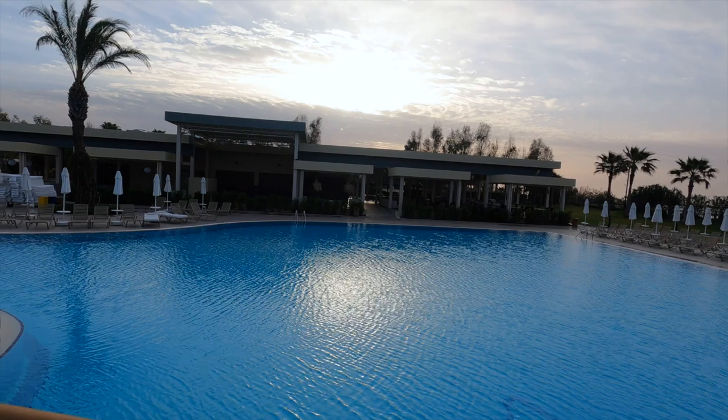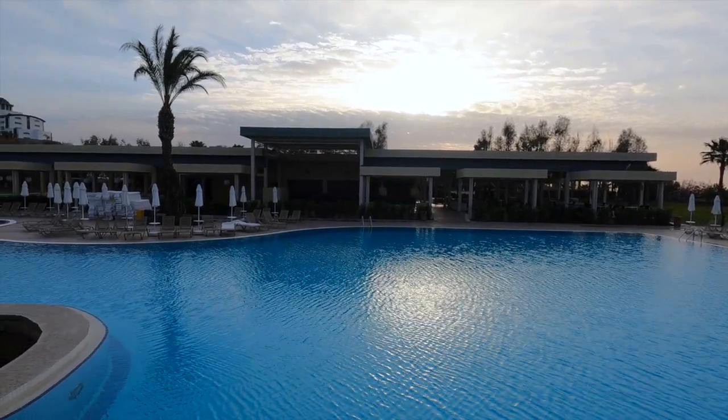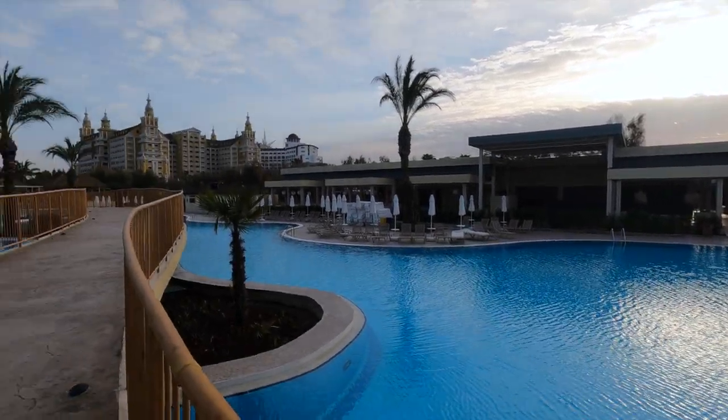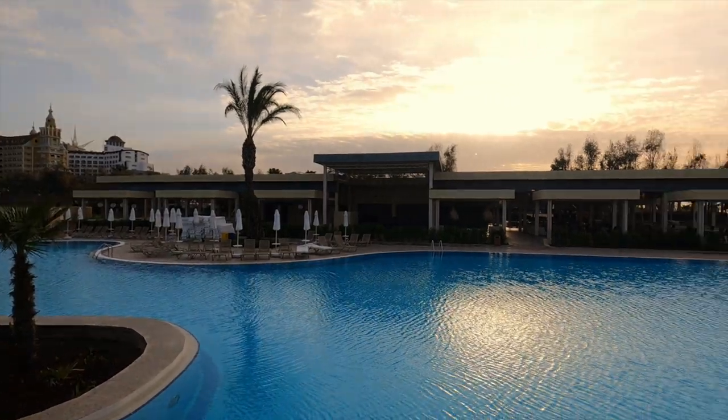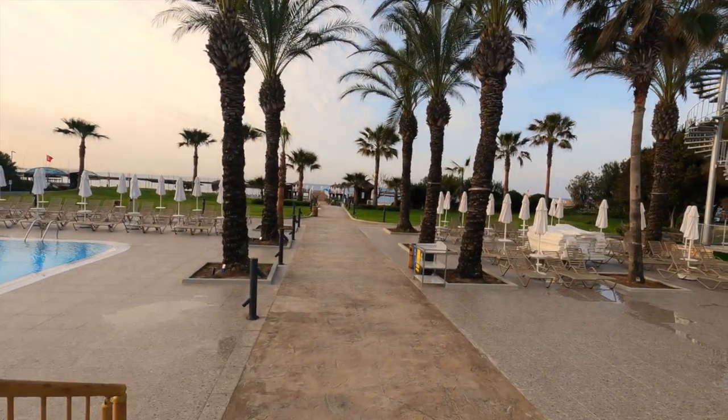Over the other side of the pool you've got the Balbura snack restaurant — great if you don't want to leave the beach or pool area for lunch. Service is between 12:30 and 3:30. You've also got the Kalenda snack house just behind that, which serves pizzas, and I can tell you they were really good.